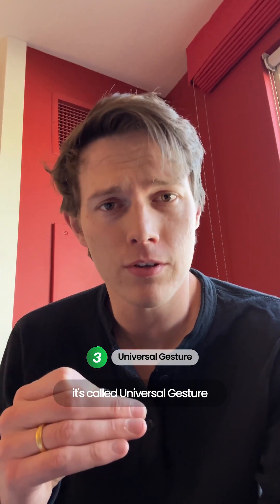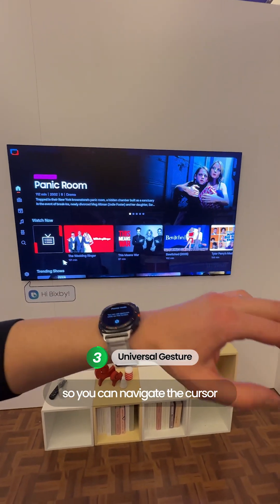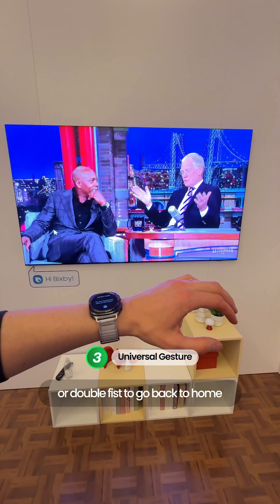Number three is my personal favorite — it's called Universal Gesture, where you can use your Galaxy Watch to control your TV. You can navigate the cursor around the screen by moving your wrist, then pinch to select, make a fist to go back, or double fist to go back to home.